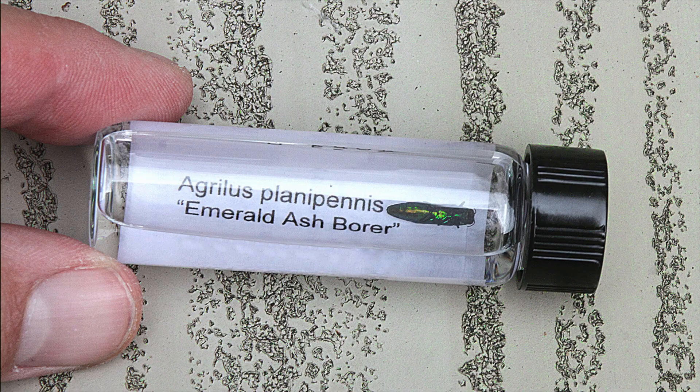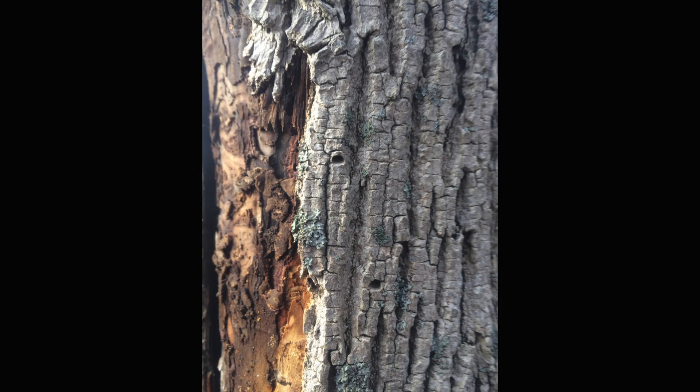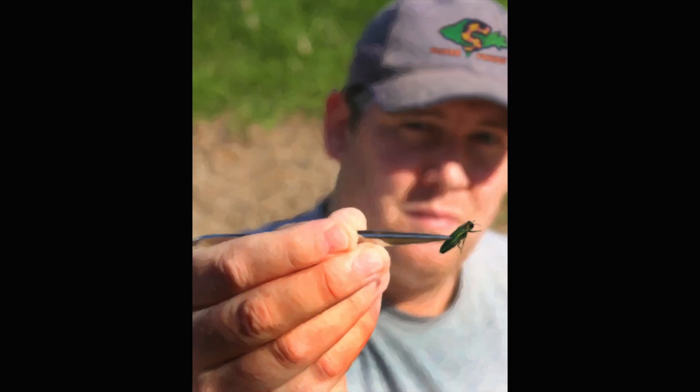Emerald ash borers are really fairly small — less than a half an inch long. This is a photo of me holding a small vial with one inside. If you peel back the bark of an infected ash tree, you can see the damage they leave behind. Within two years, the tree is as good as dead.